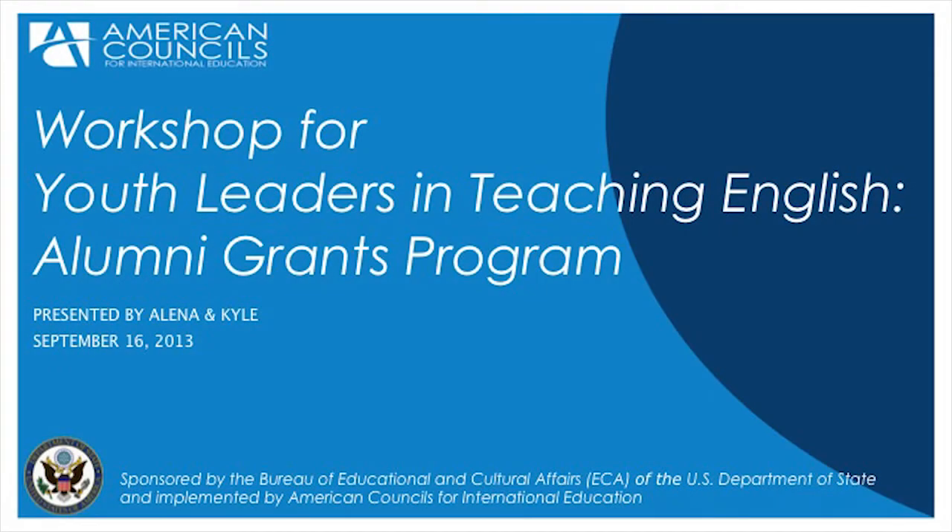Hello everybody and welcome to the WILTI Alumni Grants Program PowerPoint. We are pleased to announce the launch of the grant application created specifically for you, the WILTI alumni. The purpose of today's presentation is to talk about the grant process, to make it less confusing, and review everything for a successful application.